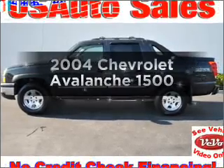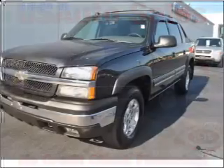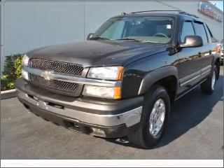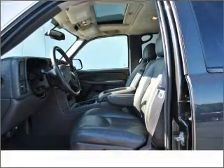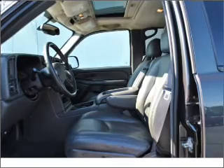Imagine yourself in this 2004 Chevrolet Avalanche. This is the set of wheels you've been looking for. With a powerful eight-cylinder engine that responds smoothly to its automatic transmission. Premium wheels give a more luxurious look. The anti-lock braking system will help deliver you safely to your destination.